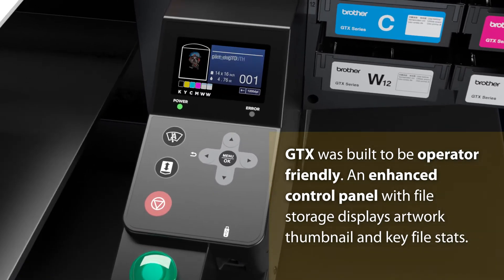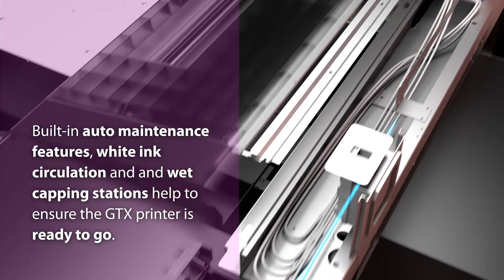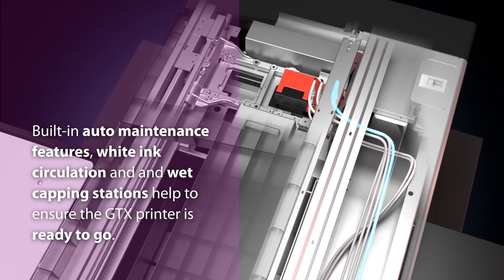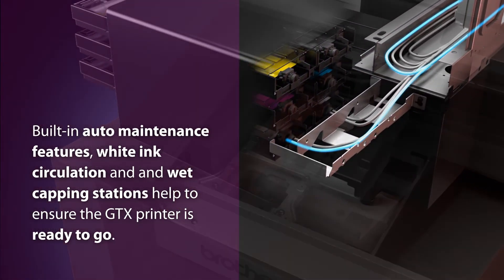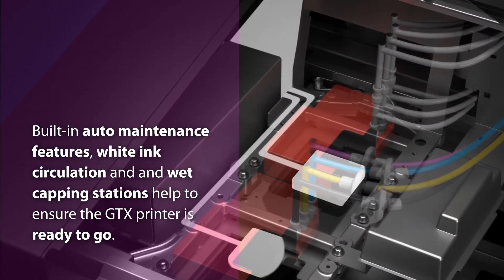An enhanced control panel with file storage displays artwork thumbnails and key file stats. Built-in auto maintenance features, white ink circulation, and wet capping stations help to ensure the GTX printer is always ready to go.